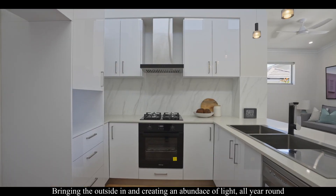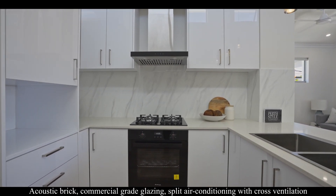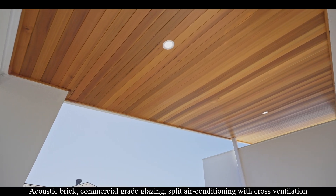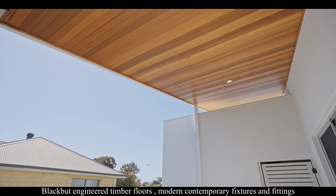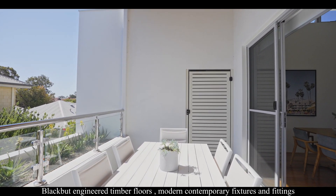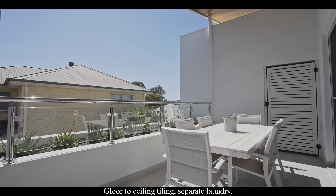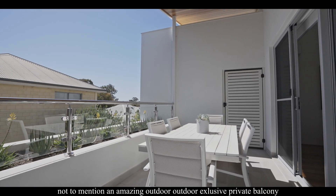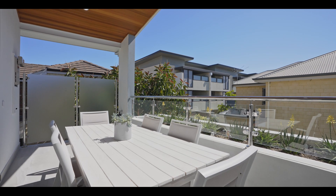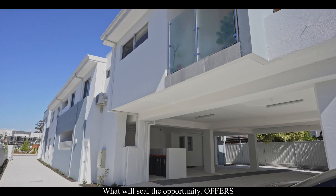light all year around. Features include acoustic bricks, commercial grade glazing, split air conditioning with cross ventilation, black engineered timber floors, modern contemporary fixtures and fittings, floor-to-ceiling tiling, a separate laundry, and an amazing outdoor exclusive private balcony — all of which will seal the opportunity.